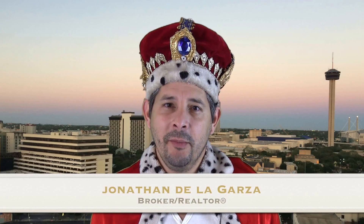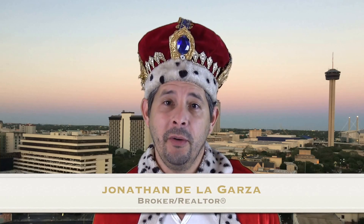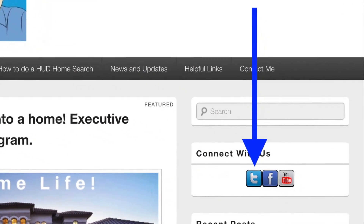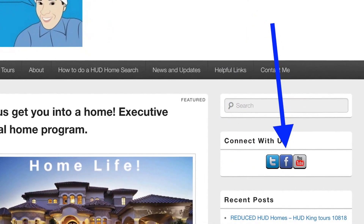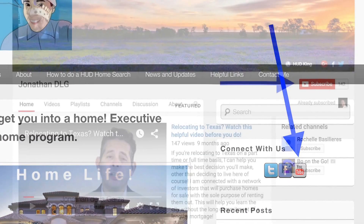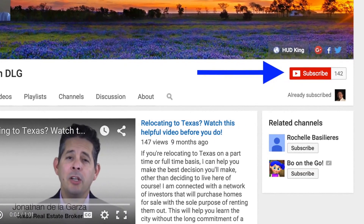Hi and welcome to Hudking.com, your source for real virtual tours of HUD homes in and around the San Antonio area. If you're watching this on Hudking.com, click on the T to follow us on Twitter, click on the F to follow us on Facebook, or click on the YouTube link to be taken to our YouTube page. If you're on YouTube and you subscribe to my channel, you will be instantly notified of new uploaded videos.